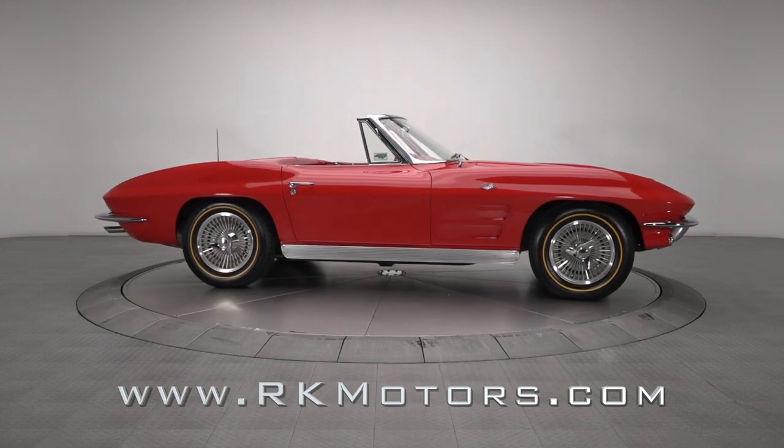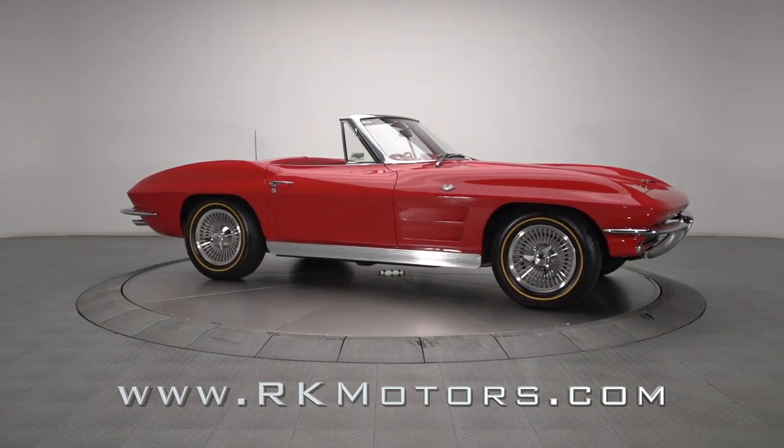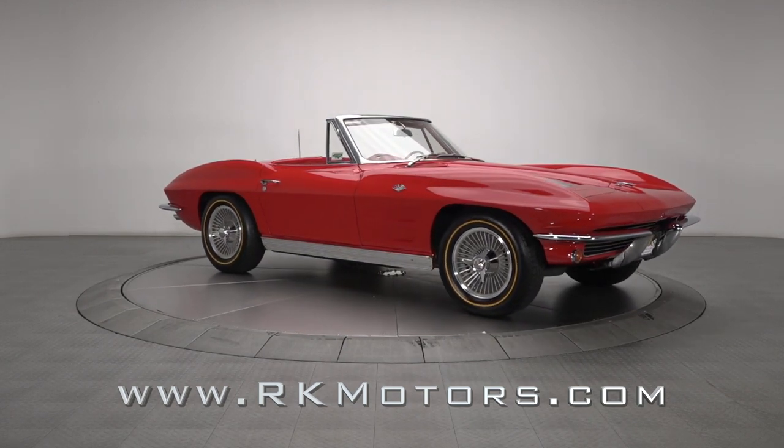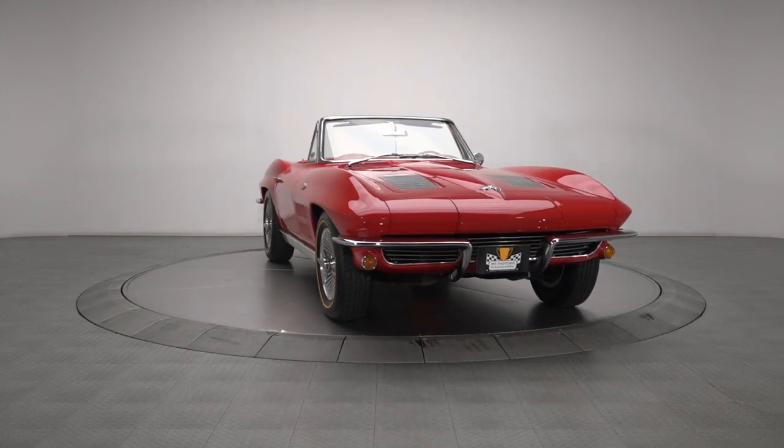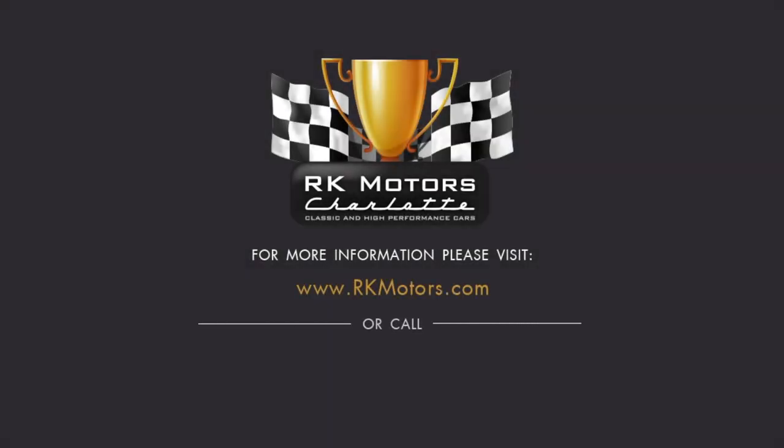The original Stingrays remain the most highly sought Corvettes of all time, and it's easy to see why. This gorgeous roadster is proof that they don't all have to cost six figures. For more information, call, click, or visit rkmotors.com.